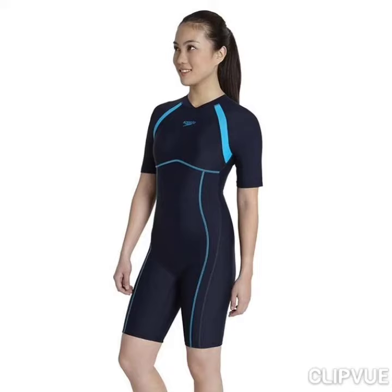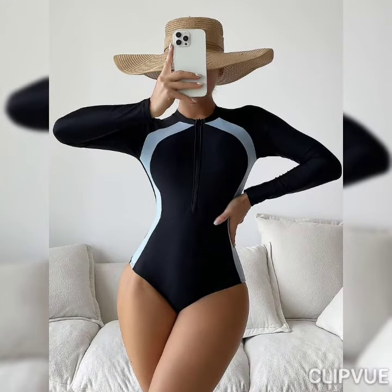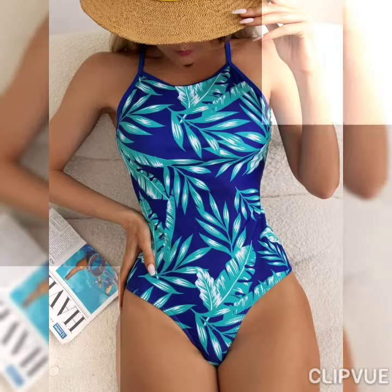Hi guys, welcome to my channel! I hope you all are fine and doing great. In today's video I'm going to share some adorable, very charming and trendy collection of swimsuits for women. Here you can see some adorable and very charming one-piece swimsuits for women, and you can watch some beautiful ideas in today's video.